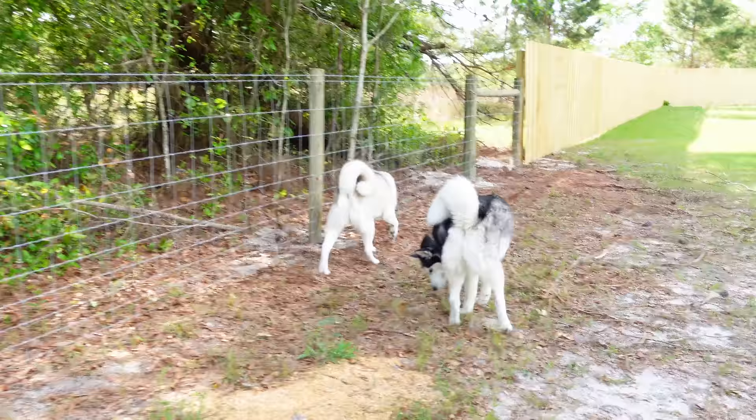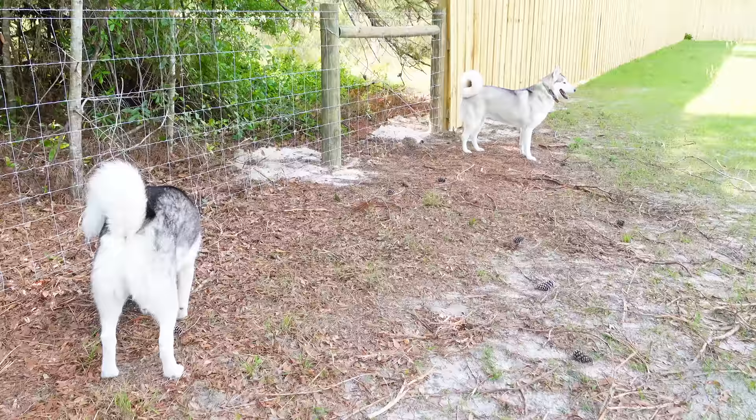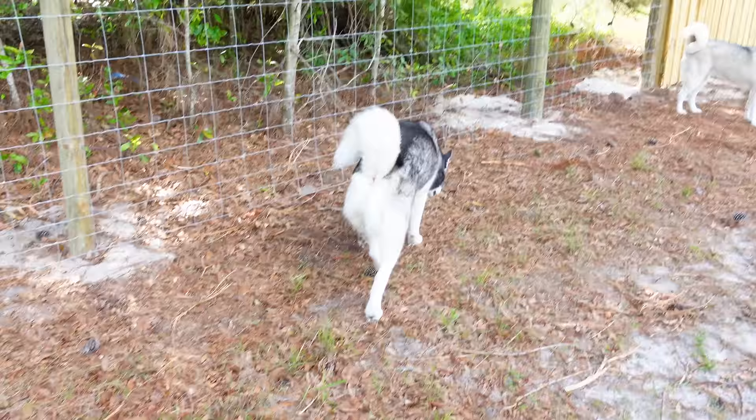Here's all the bad things — basically all the negative things that you need to know when you're going to get a Siberian Husky, because there's a lot of stuff that goes into owning one of these dogs.